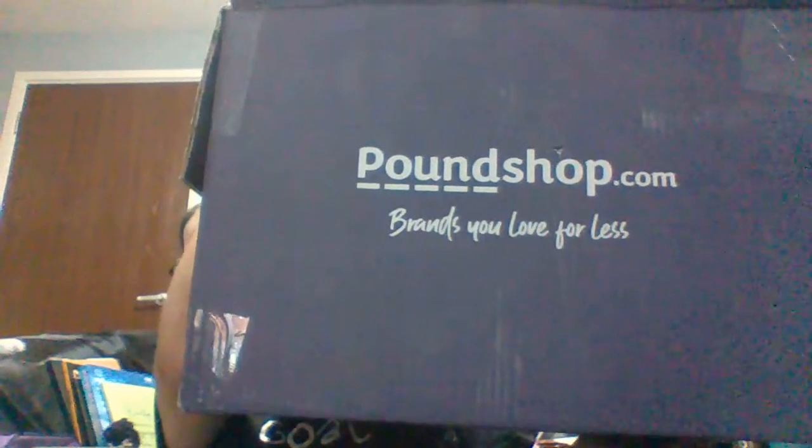Hey, it's Midnight Raven and today we are doing a haul video from Poundshop.com. I haven't done one of these in absolutely ages, so you'll have to bear with me. Poundshop.com is an online bargain store. You get items that are anywhere from 50p to 5 pounds — the most expensive item on the website is 5 pounds. So amazing value.